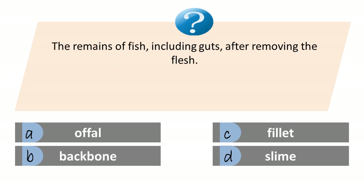The remains of fish, including guts, after removing the flesh. A. Offal. B. Backbone. C. Fillet. D. Slime. Answer is A. Offal.